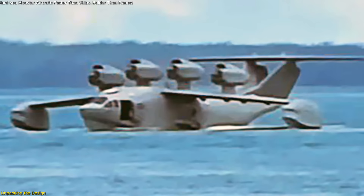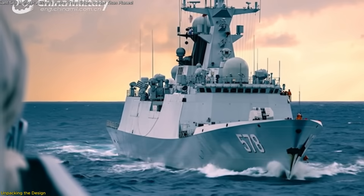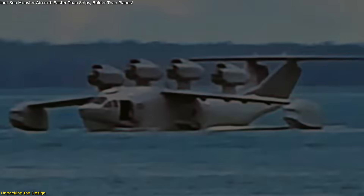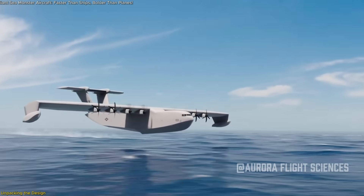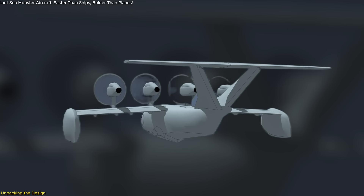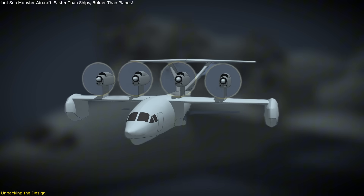The aircraft sports a low-visibility gray paint scheme, common among platforms intended for maritime patrol or logistical support near sensitive areas. A visible side cargo door hints at multi-role capability, likely allowing it to carry personnel, vehicles, or supplies. Its compact wingspan and aerodynamic body suggest it prioritizes over-water performance over high-altitude range.